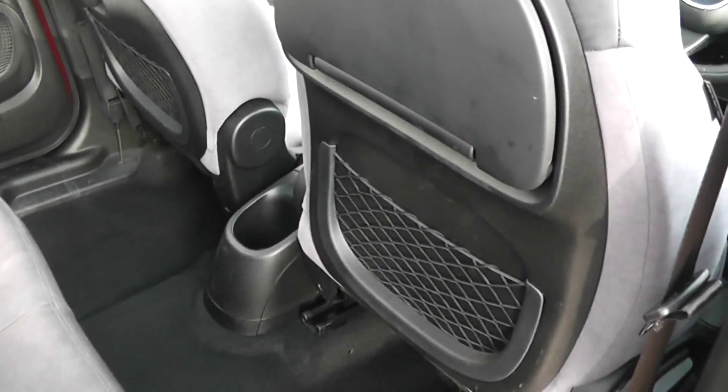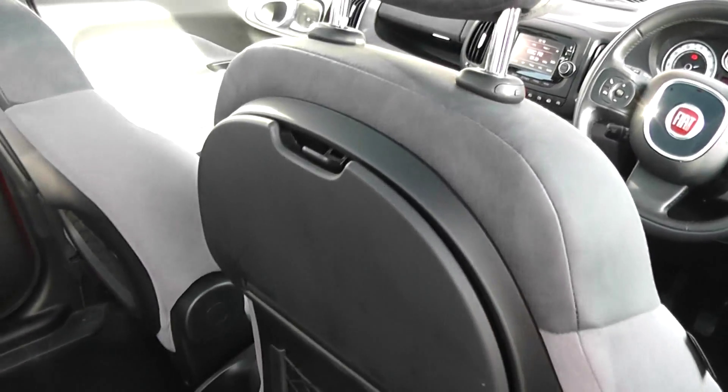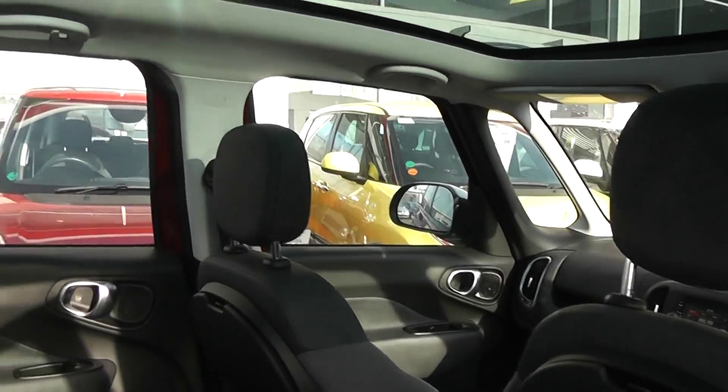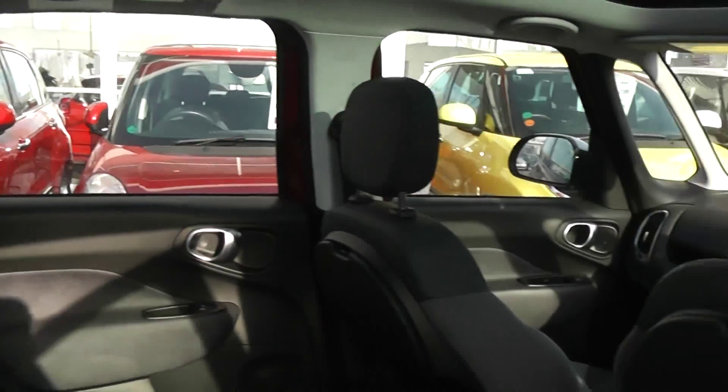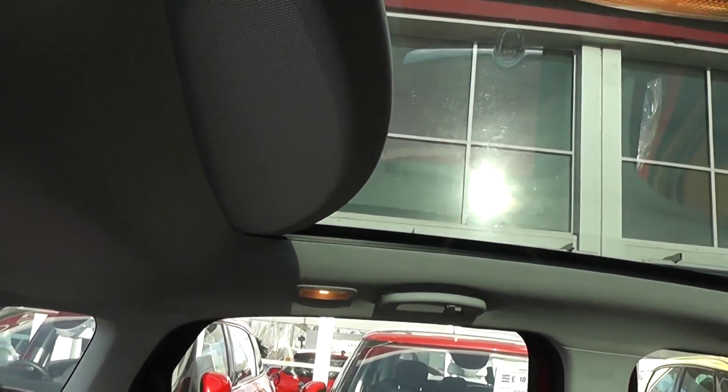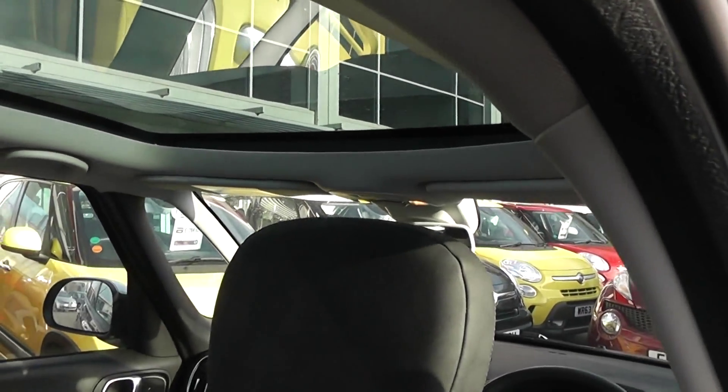There is storage behind the driver's and passenger seats as well as pop-down storage. As you can see, there's a lovely panoramic sunroof which spans the whole length of the vehicle, making it very spacious and airy inside the car. It comes with an electric cover at the rear, controlled by the internal lighting.